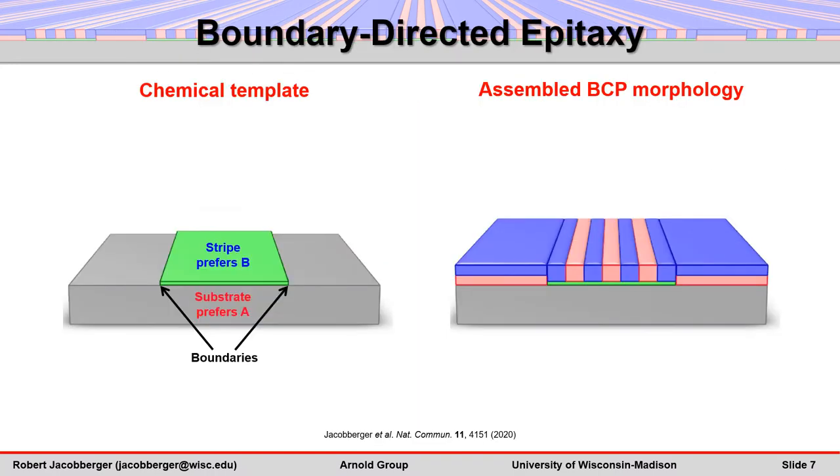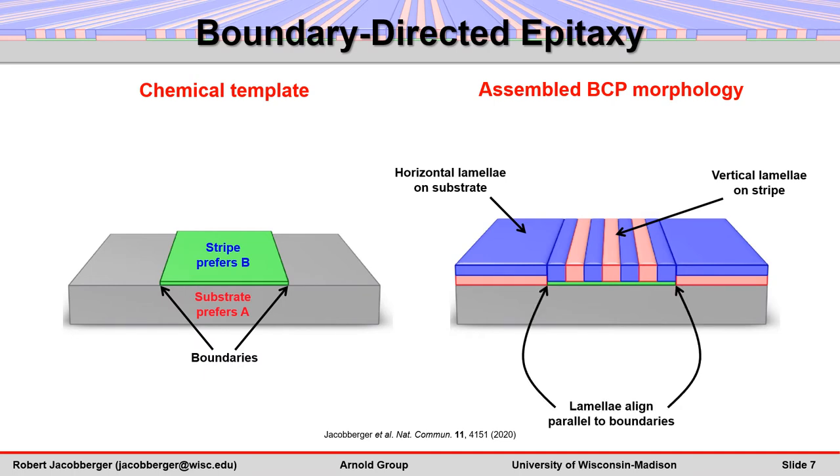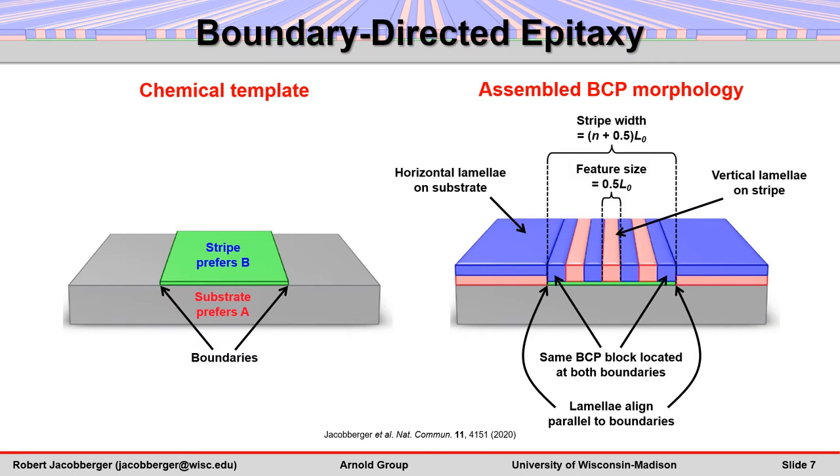Consequently, vertical lamellae selectively form on the stripes, whereas horizontal lamellae form on the substrate. The vertical lamellae align parallel to the boundaries, and vertical lamellae of the same block always border both stripe edges. Importantly, several vertical lamellae can span the width of a single, relatively wide stripe, multiplying the density of block polymer features with respect to the stripe width.